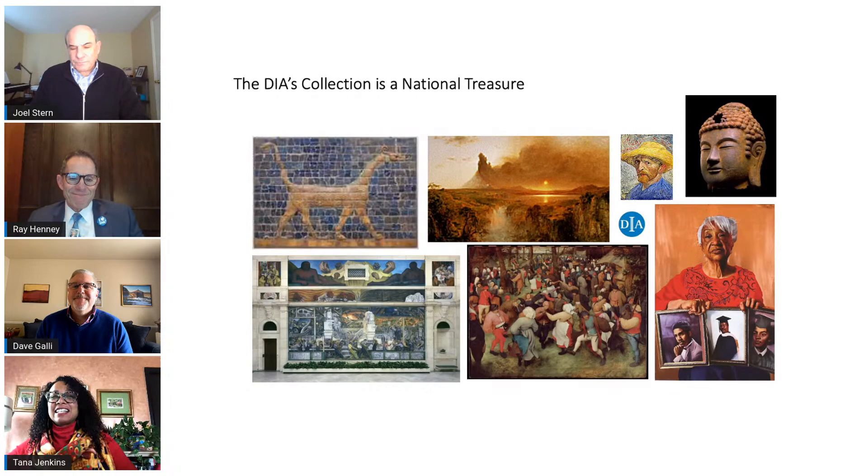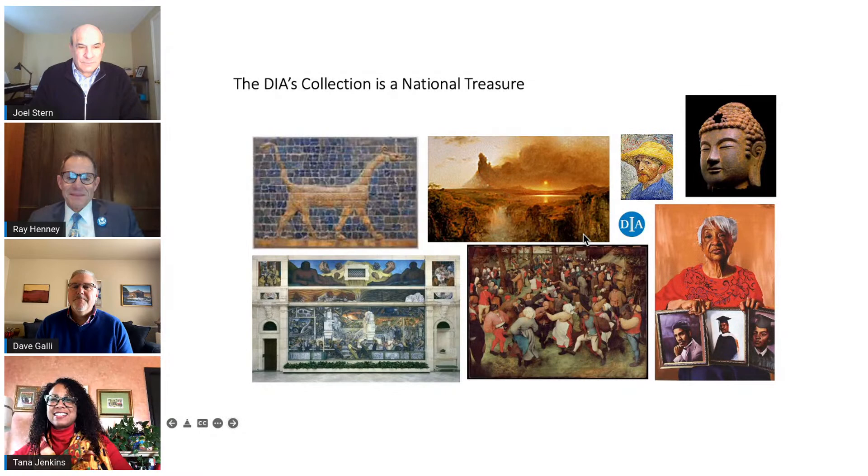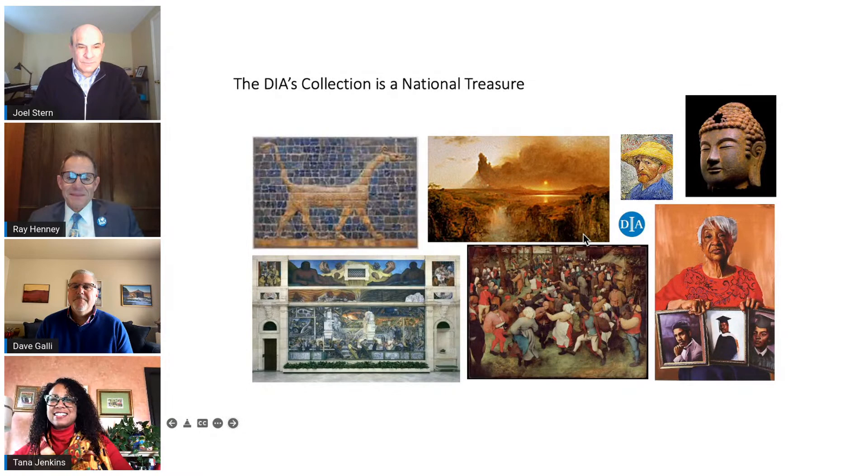The DIA's collection truly is a national treasure. Here we have a slide featuring one of Ray's favorites, Cotopaxi, which was very evident in his passion. We also see Mshushu the dragon, Van Gogh's self-portrait, a Korean Buddha, Rivera Court, Bruegel's Wedding Dance, and Helen Moore by Mario Moore.